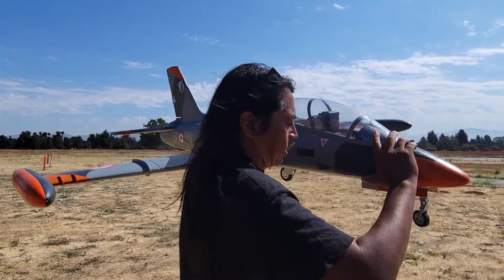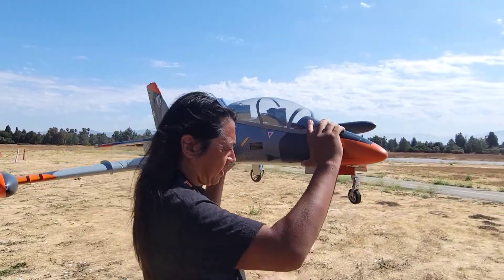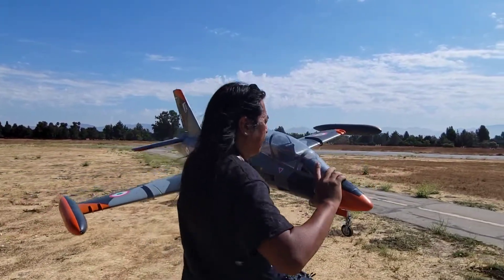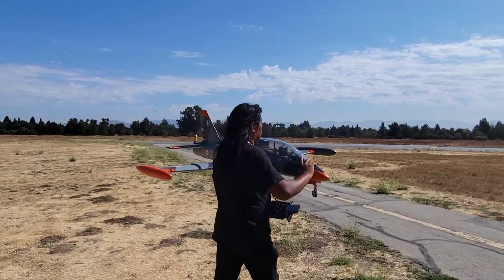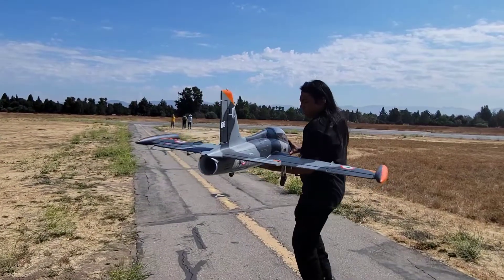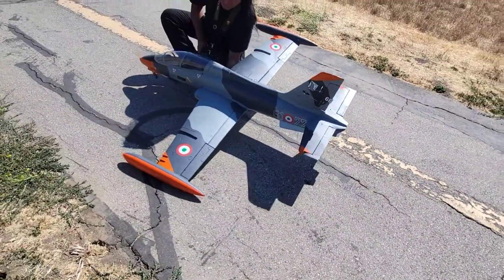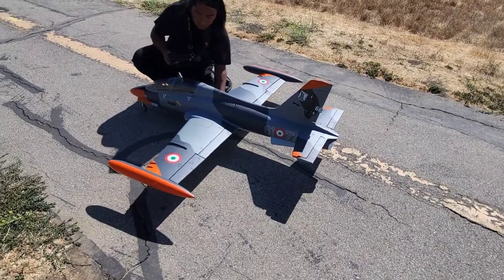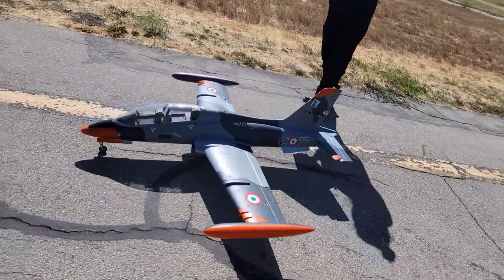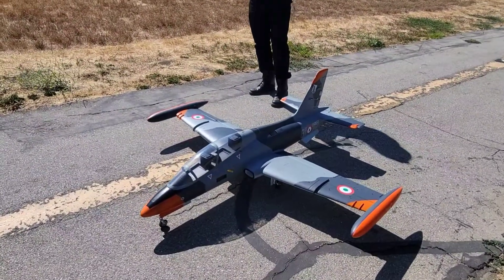The suspension on that works really well, man. I was watching the suspension working with the last landing — really good. It's a heavy jet. There it goes — the big T-33. Pretty much with tiny inlets.